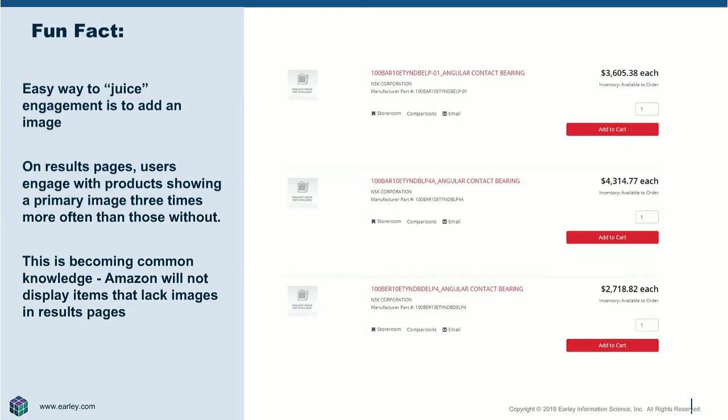It doesn't even need to be a great image, just needs to be an image, because that image provides reinforcement. It adds confidence to that user — even if the description is kind of hard to read, they see that picture and they're now confident. Amazon recently made a change so that if you load SKUs into Amazon that don't have an image, they will be suppressed from results pages. If you have an experience that hasn't prioritized images, now's the time to rethink that.